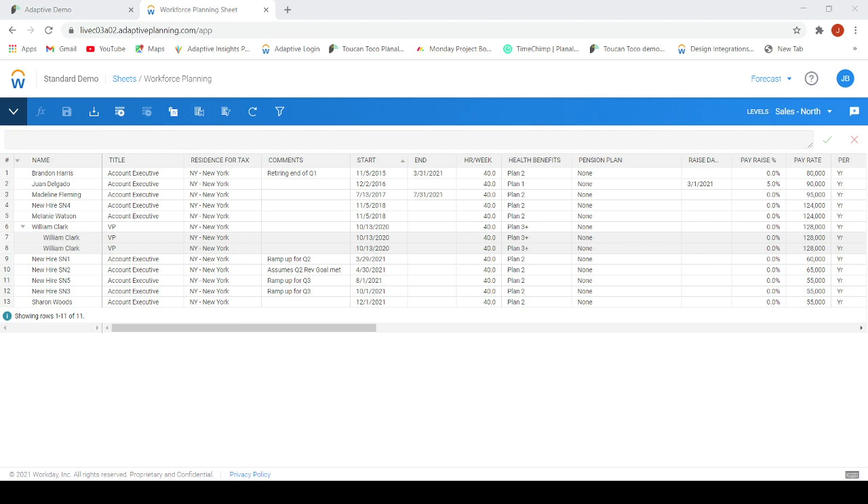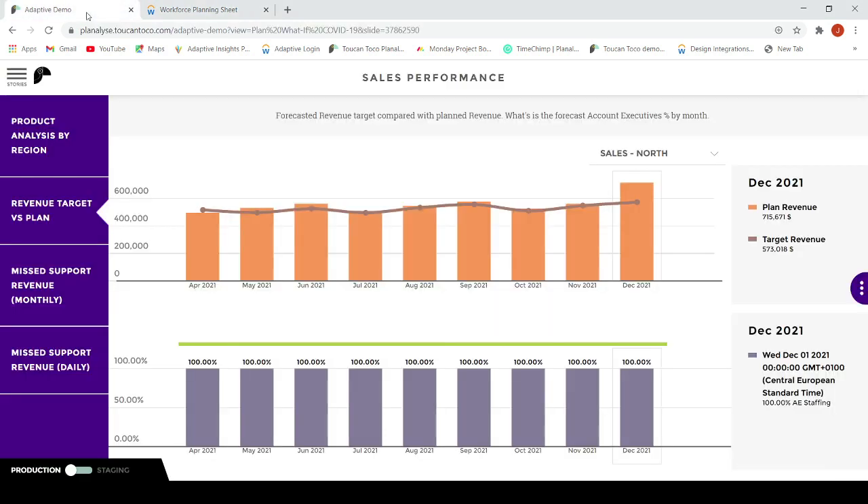Now let's go back to our revenue story. As you can see, by adding a new account executive to the workforce planning, the revenue gap between plan and target is gone.